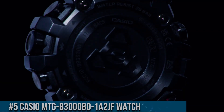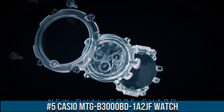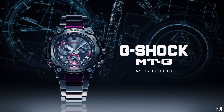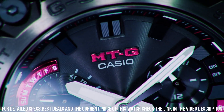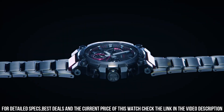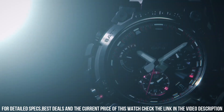Number 5: Casio MTG B3000BD-102JF watch. It is equipped with Japanese solar quartz movement and 5672 caliber. Stainless steel, hard coating, carbon case of round shape. Case dimensions are 50.9mm in diameter and 12.1mm in thickness. The dial of this Casio watch is black, display type analog. This timepiece has sapphire anti-reflection coating glass. Composite band, band color black. 200m water resistance.